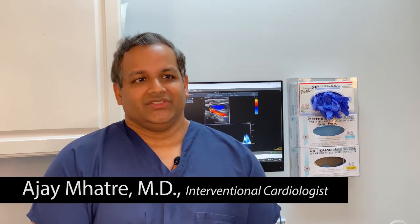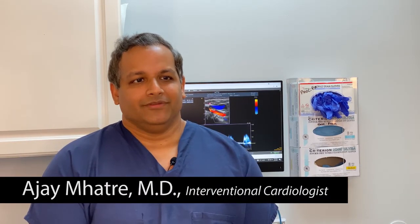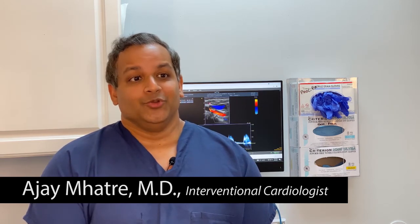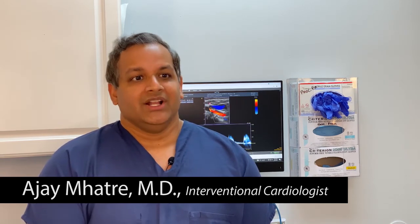Peripheral arterial disease is the diminished blood flow to the arms and legs and even carotid arteries due to buildup of plaque in the arteries. This can lead to things like stroke and limb loss.